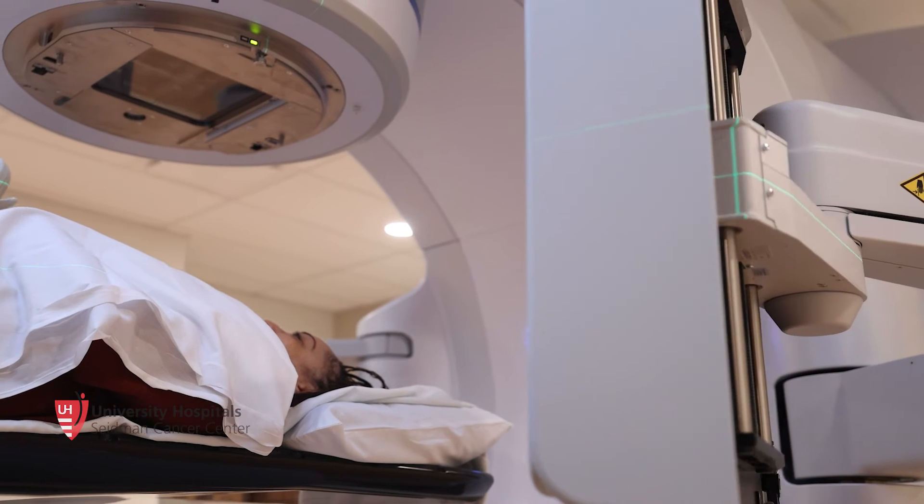What this means for patients is a seamless, non-invasive, highly convenient treatment that delivers the same excellent tumor control outcomes and great quality of life.